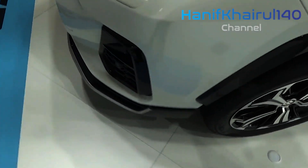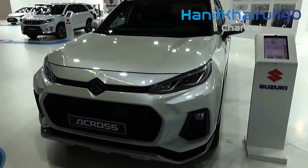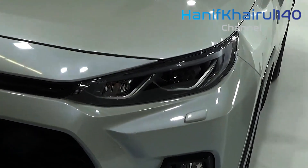The Cross is available in six colors: white, silver, black, red, grey, and dark blue. First drives of the Suzuki Cross are not far off, so continue to check back to find out what we think.